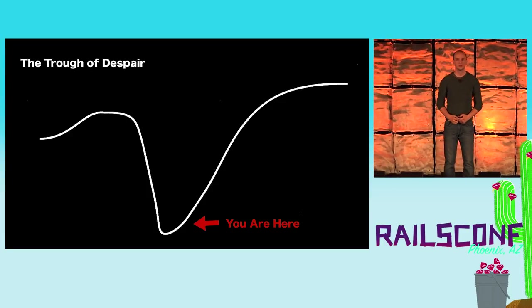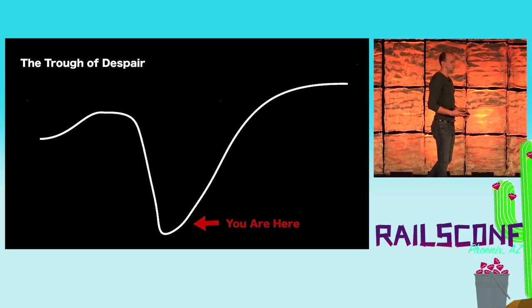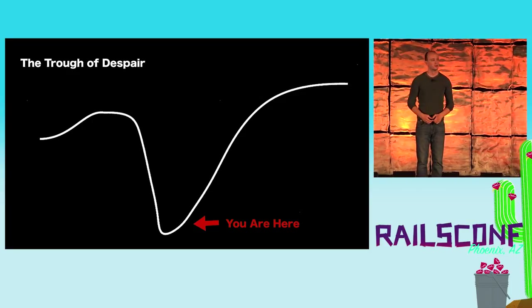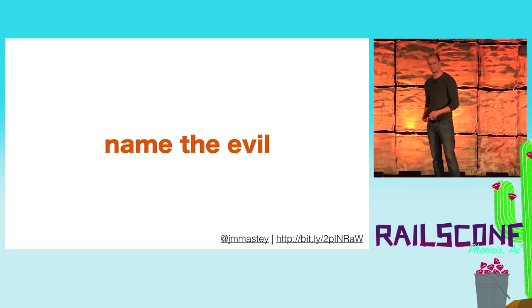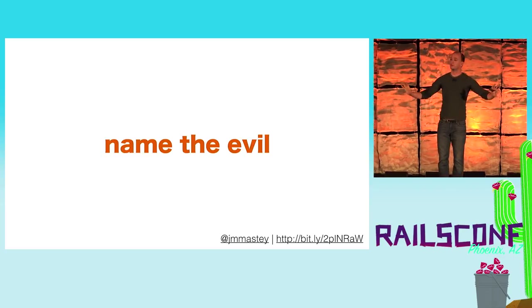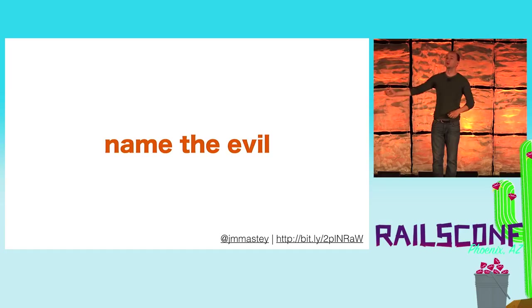Which leaves us here: the trough of despair. But the good news is that once we actually took the time to take an honest look at why we continue to make everything worse, it gives us the opportunity to start fixing it. So we're gonna talk about how to tackle these two problems: number one, how do you become less afraid of your codebase? And number two, how do you actually dismantle it in a way that is sane?